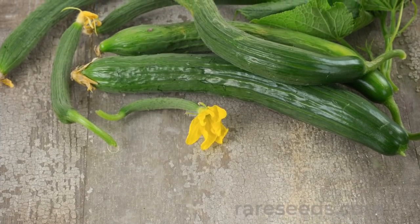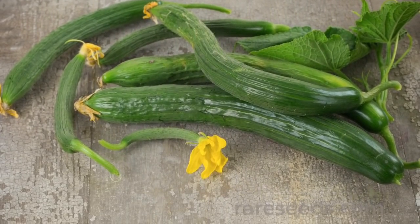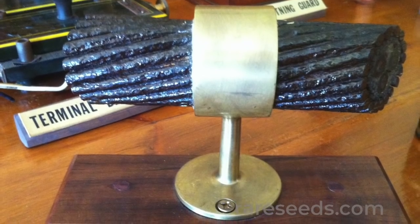The precise origins of the original Telegraph cucumber are murky, but the name likely comes from the shape of its fruit — long and skinny, like a telegraph cable.